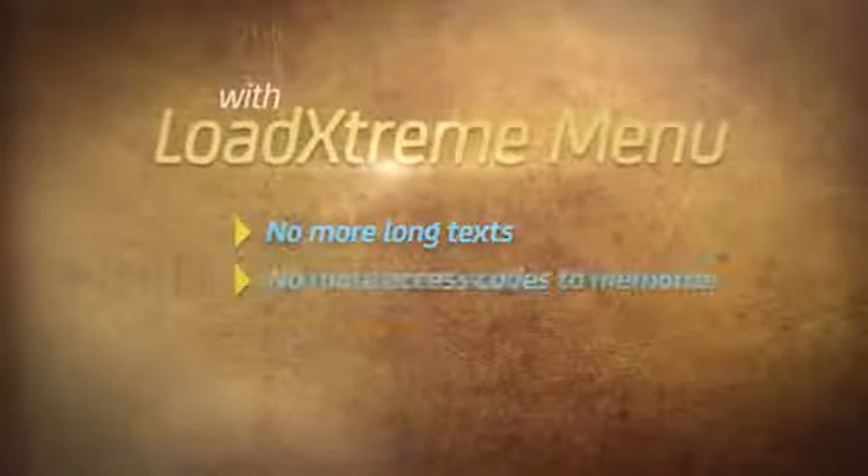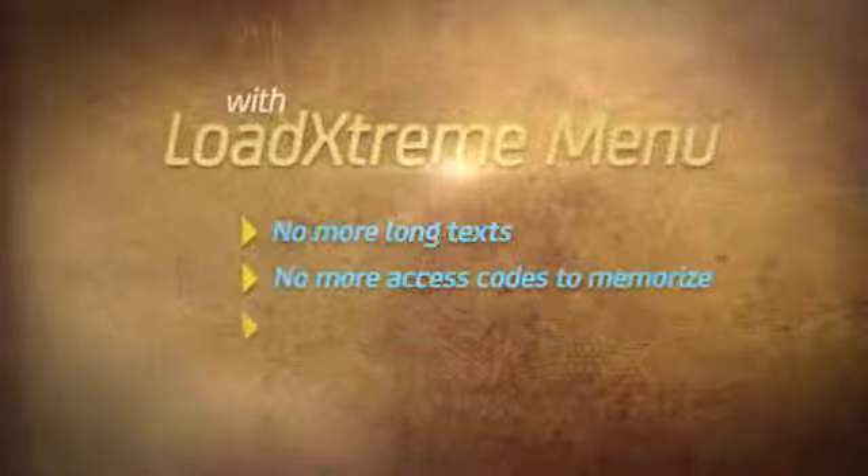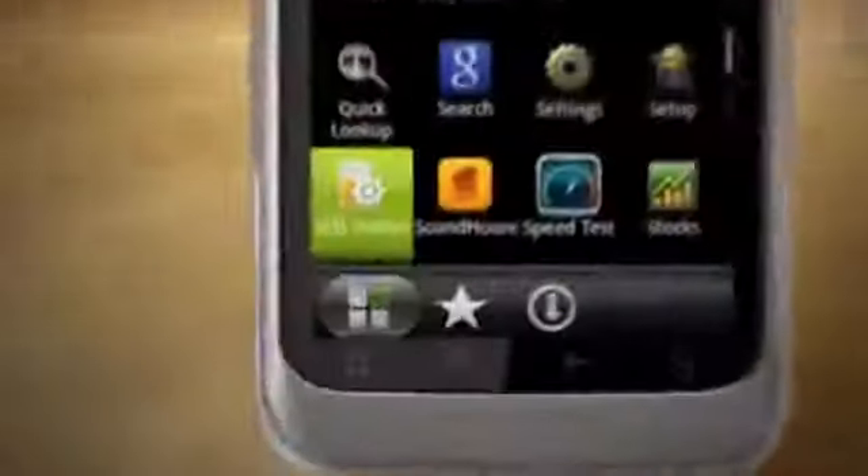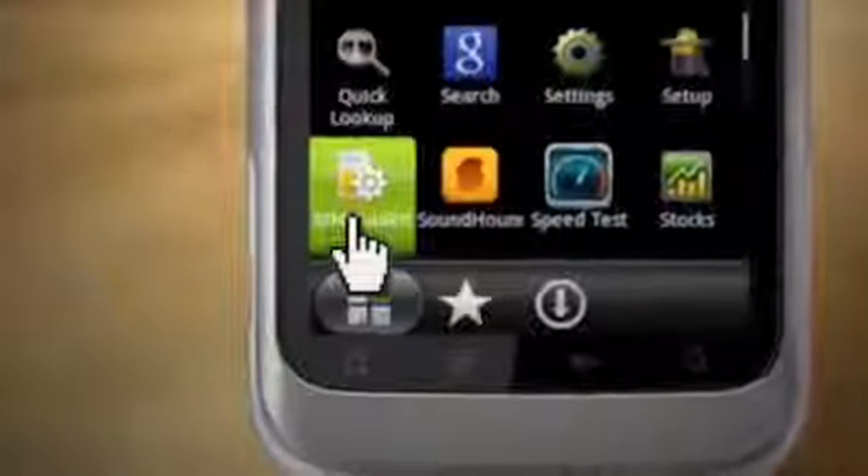No more long texts. No more access codes to memorize. Transact faster. To go to the Load Extreme menu, go to your cell phone's menu and click Smart Menu or SIM Toolkit.